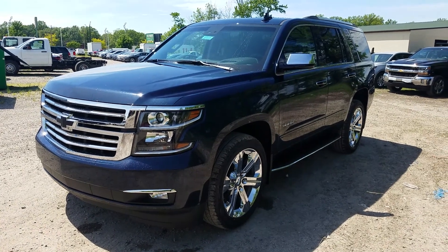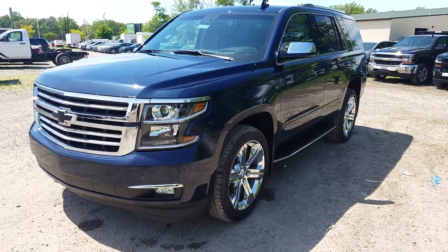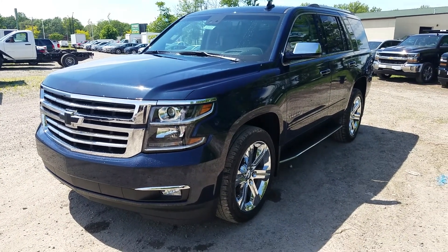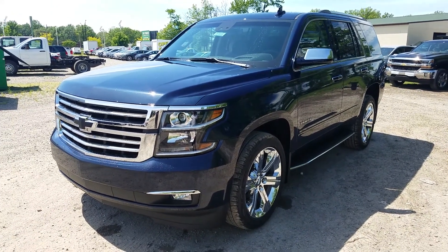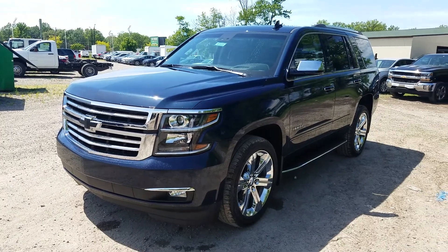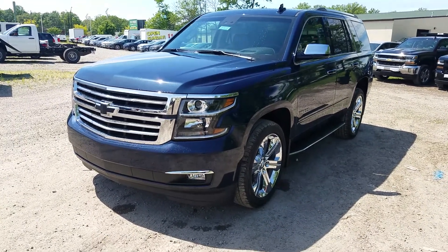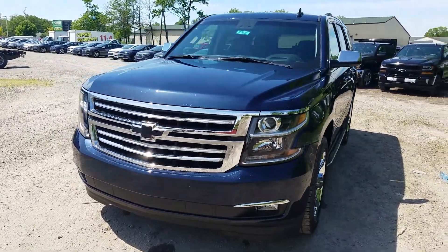Hey everybody, Ken Burtzall here at Sunnyside Chevrolet giving you a quick look at the 2017 Chevy Tahoe Premier. This is the top of the line that you can get, and this specific one has pretty much every single bell and whistle you can imagine. If you want to know more details, either check out my other video or give me a call at 440-365-7311.